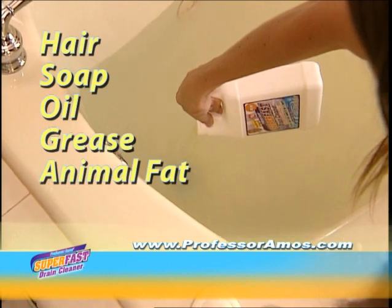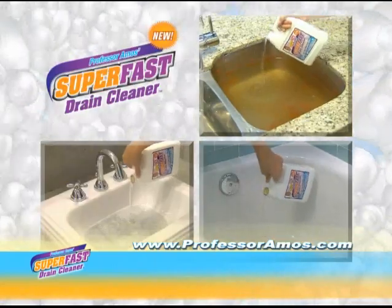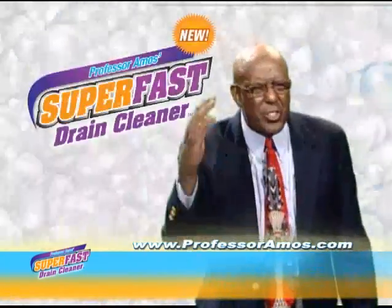Super fast drain cleaner goes to work in seconds to dissolve the oil, the grease, the soap, the lotions, the potions, even your shaving cream. One bottle will do multiple clogs. Super fast is safe for plastic pipes, metal pipes, even PVC pipes, and it's even safe for your septic tank.